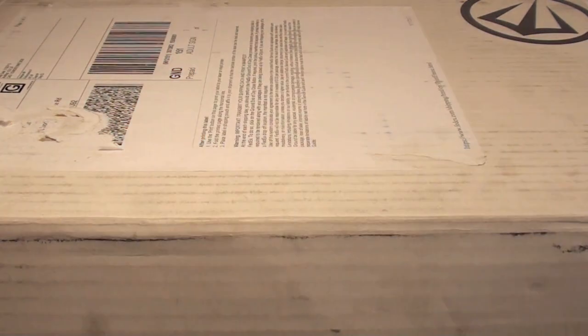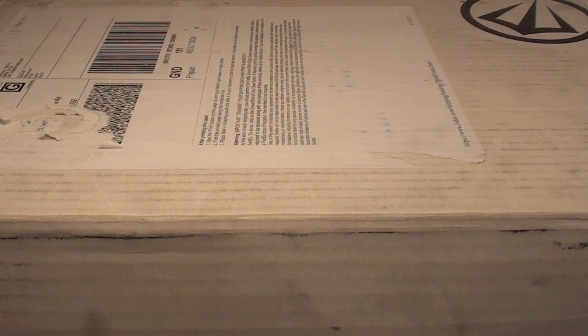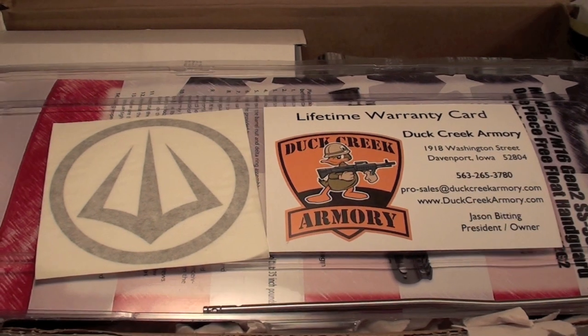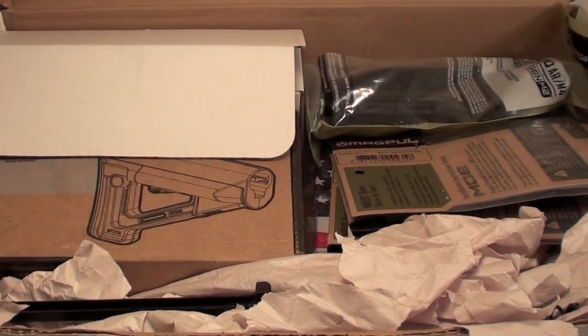When I got to my FFL dealer, Joe had mentioned that they were also going to send me the parts for the lower so I could get it together. I started emailing some of you guys asking what barrels and parts I needed to complete the AR — but this is what they sent me, guys. Are you kidding me? A complete rifle kit. Everything I need to build my own AR.